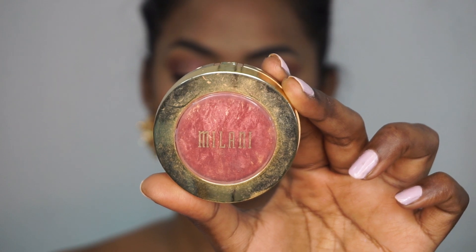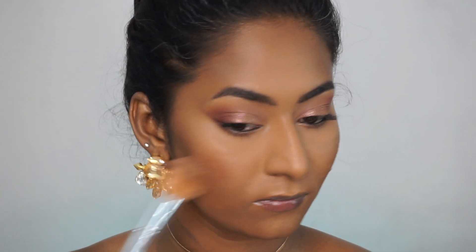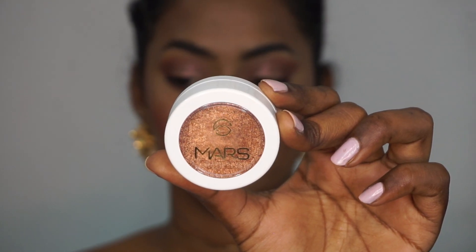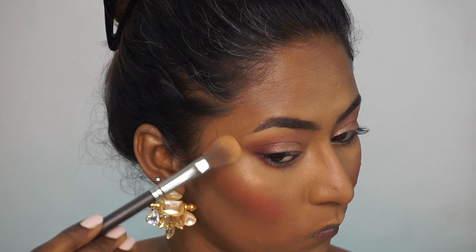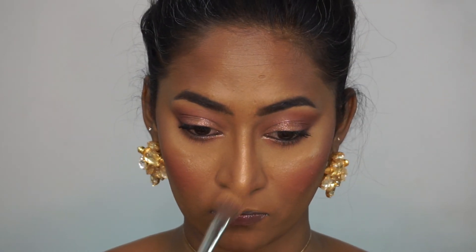For blusher I'm using this beautiful glowy dewy blusher from Milani in the shade Red — this is their baked blusher and it is extremely pigmented so a little bit goes a long long way. I'm just applying that to the apples of the cheeks, going for a burgundy slash red toned look for today. For highlighter I'm using this gorgeous intense highlighter from Mars — I'll put the details in the description box. I'm applying that to the tops of the cheekbones, the bridge of the nose, the tip of the nose, and the usual areas I like to highlight.